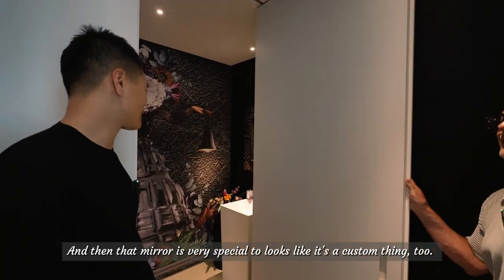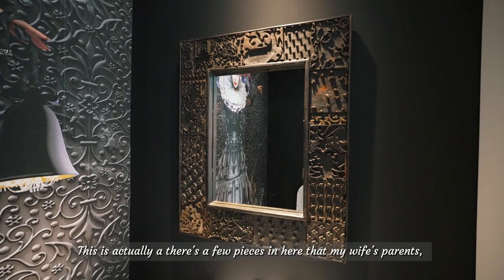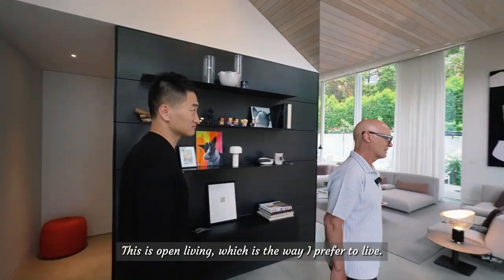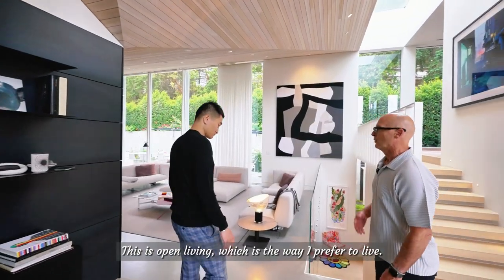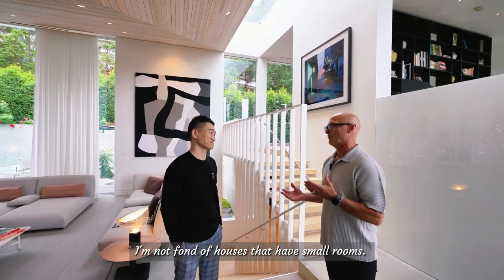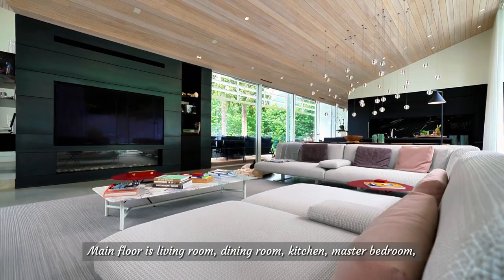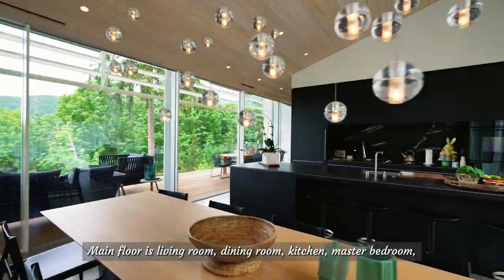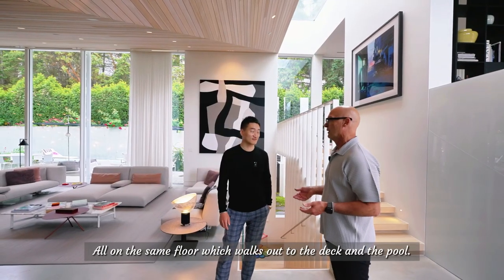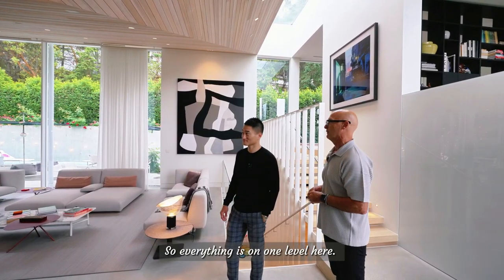There are a few pieces in here that my wife's parents got from China. This is open living, which is the way I prefer to live — I'm not fond of houses that have small rooms. The main floor has the living room, dining room, kitchen, and master bedroom all on the same floor, which walks out to the deck and the pool.